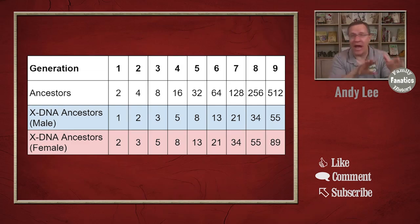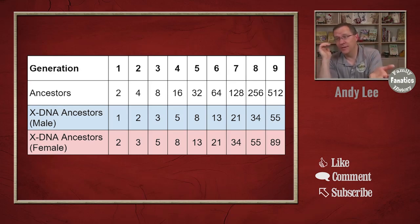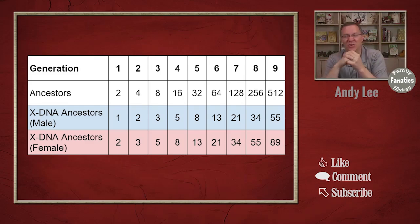Let's take a look at how many ancestors we have in each generation. For our autosomal DNA, we have the potential to have two ancestors, four ancestors in the second generation, eight in the third, 16 in the fourth, 32 in the fifth — and right about this time we start to see one or two great-great-grandparents drop off — then 64, 128, 256, and 512 by the ninth generation. But you don't actually inherit DNA from all of those. Once we have great-grandparents, great-great-grandparents, third great-grandparents drop off, you don't actually inherit DNA from that line further back.